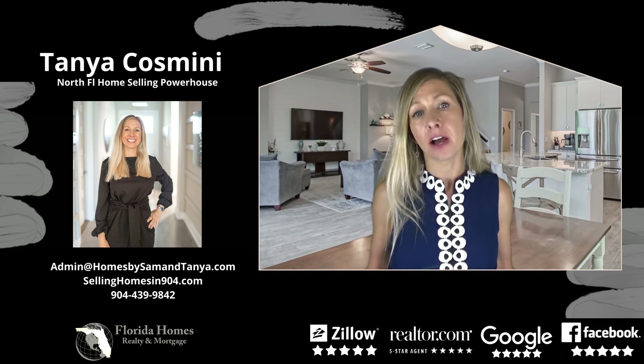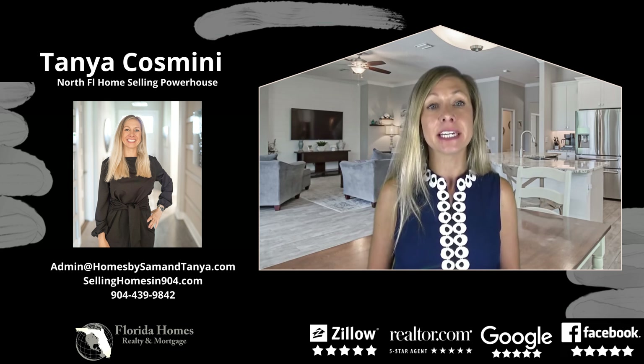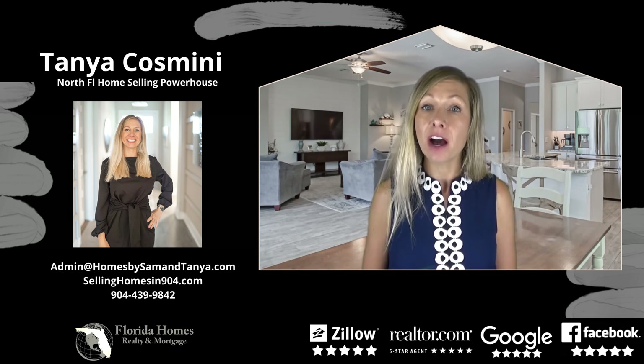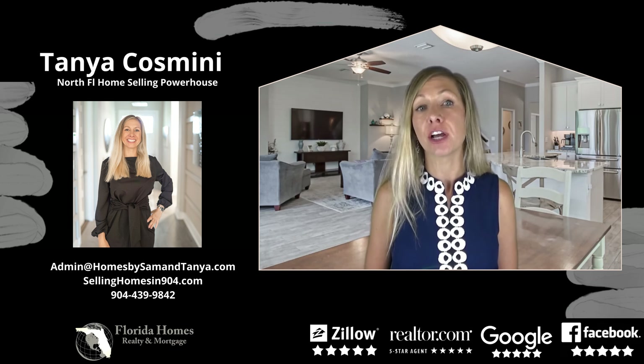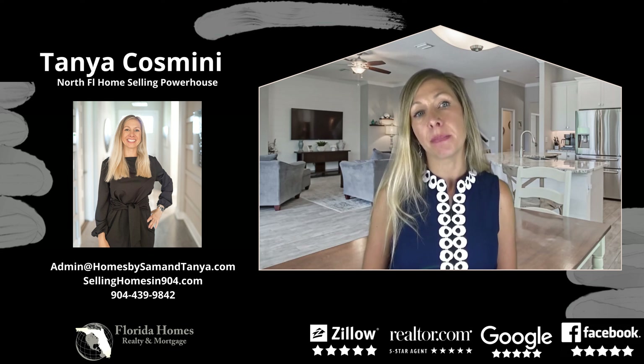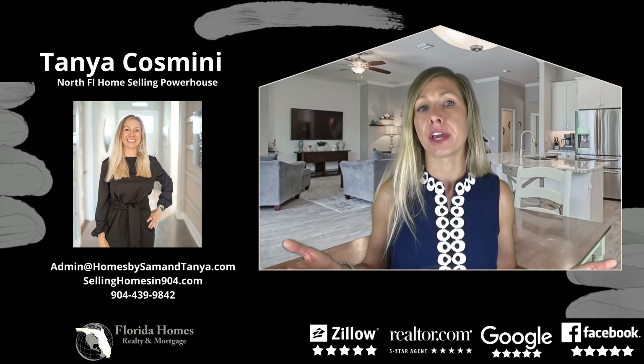Now let's look at the cons. Staging can take time to set up and to take down after you've sold your property. Staging can be costly when hiring a professional staging company. If done poorly, staging may not be in the buyer's taste. So what do you think?